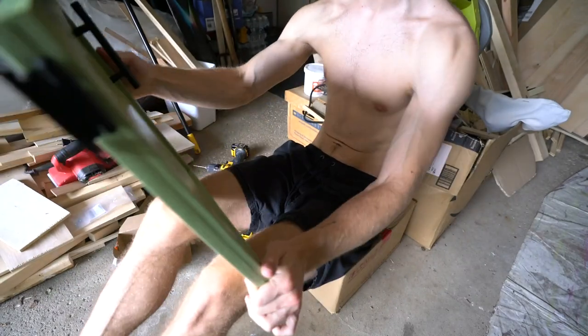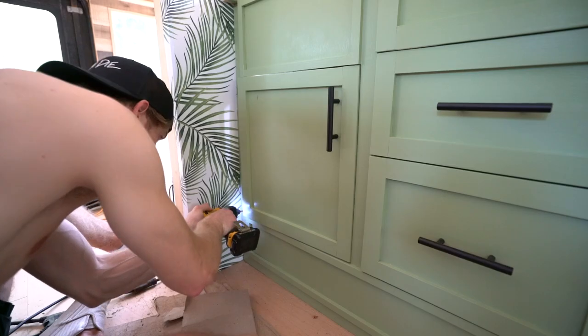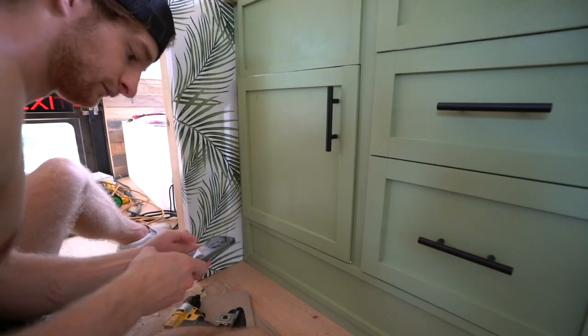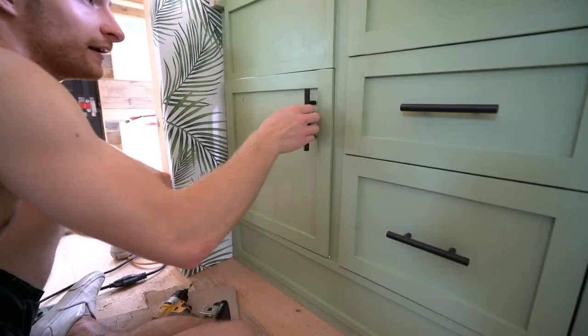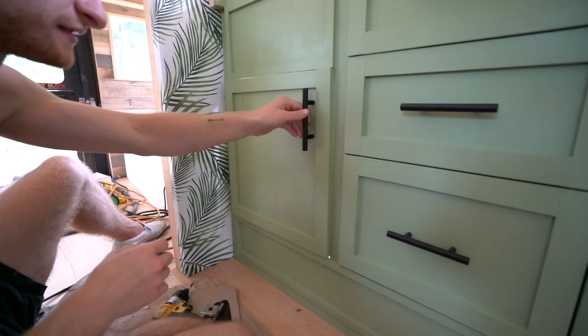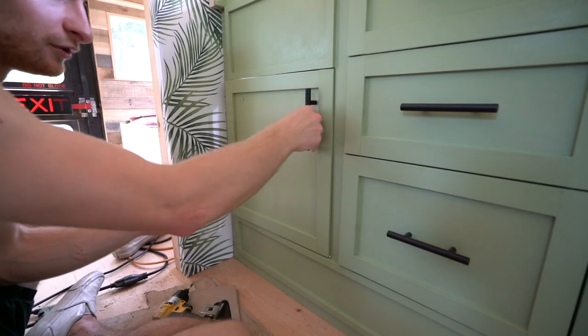We have our cabinet door done. That looks great. So we got it in place. I'm going to build a little stopper here with a magnet on it so it stays right here, nice and level, because right now it kind of goes in a little bit.